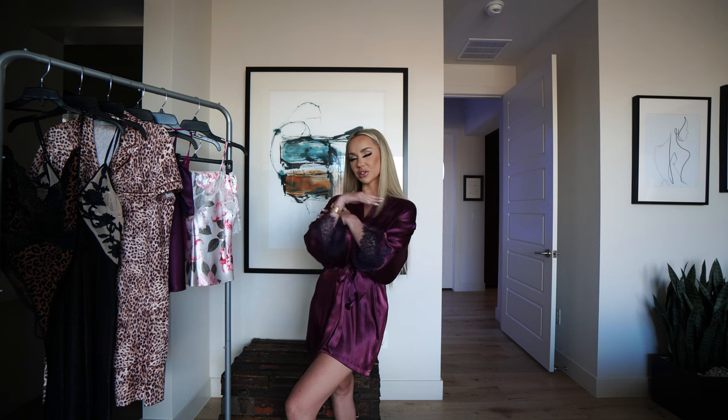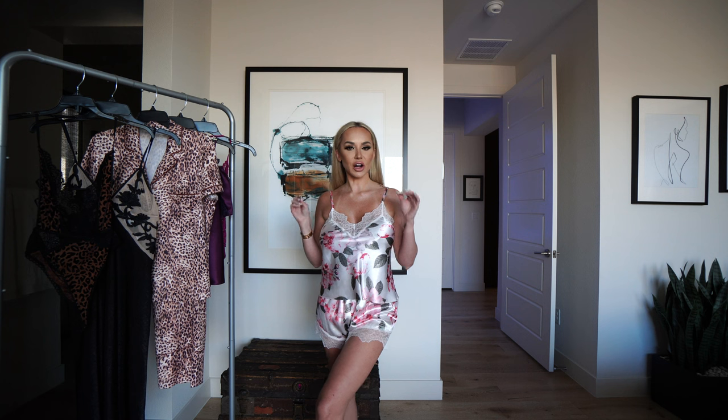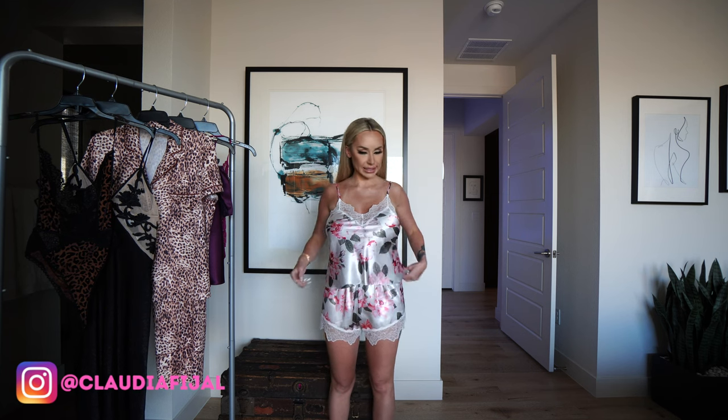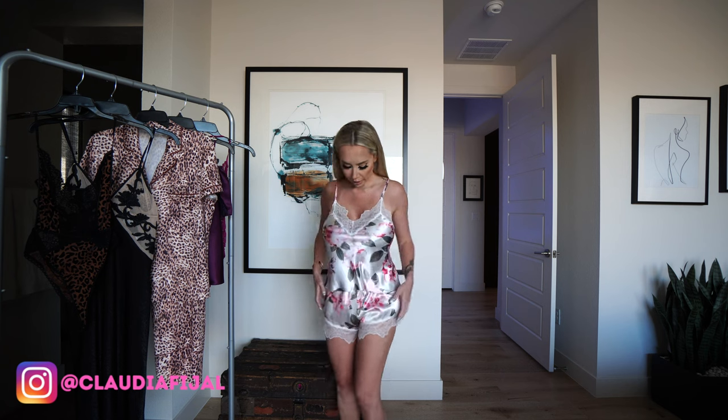My first outfit — these are exactly the type of sleep sets I adore. They're comfortable, they're lacy, they're not super tight. Everything today is a size small, pretty true to size. These shorts might be a little big or they might just be designed that way, but very comfortable, very soft, and very breathable. I definitely love this little outfit.